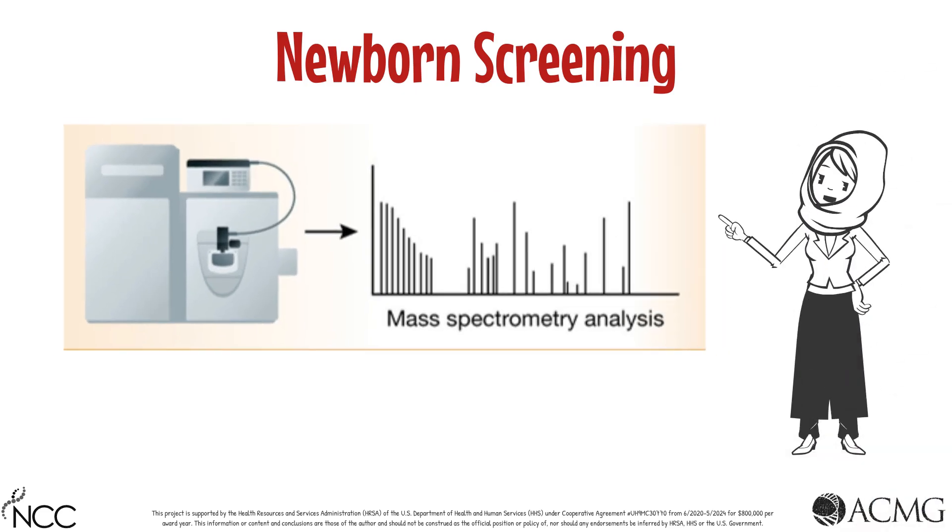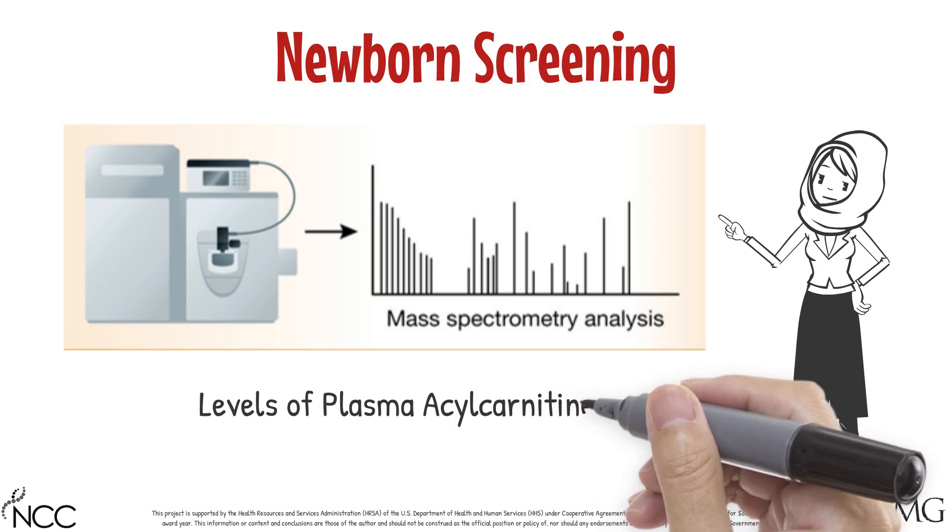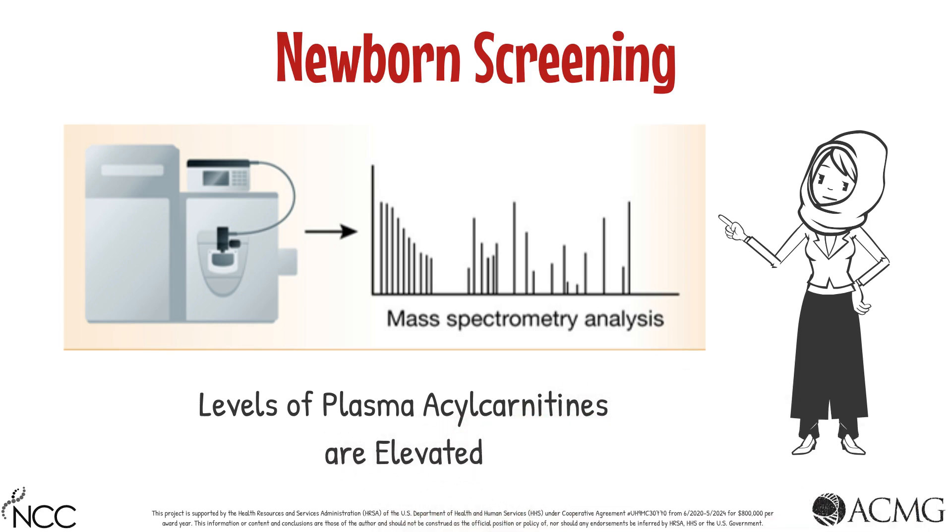Screening for VLCAD deficiency is performed by examining levels of plasma acylcarnitines, which are typically elevated in this condition.